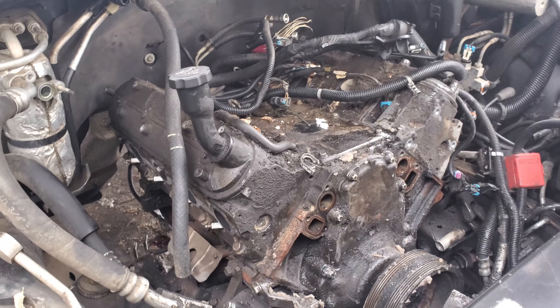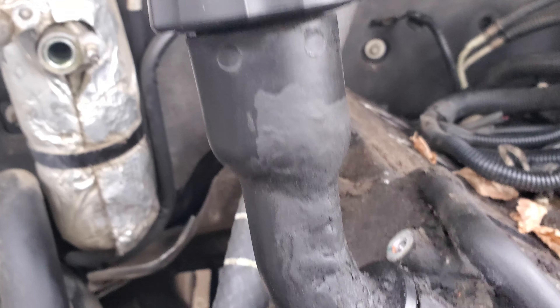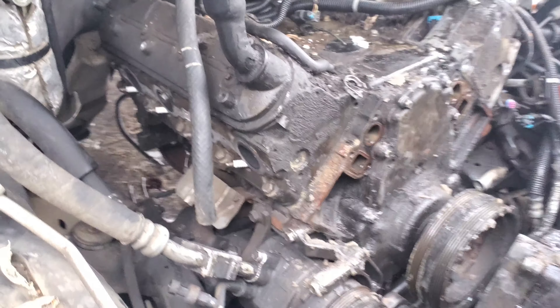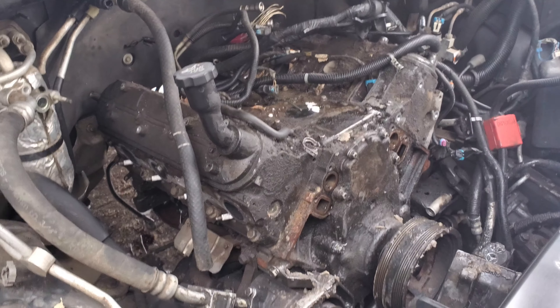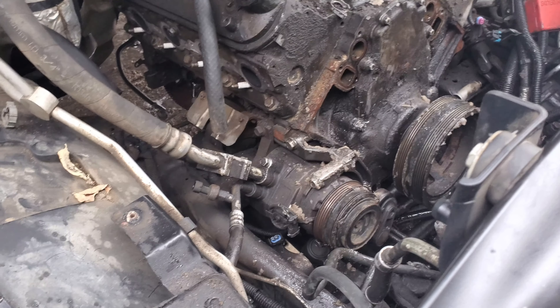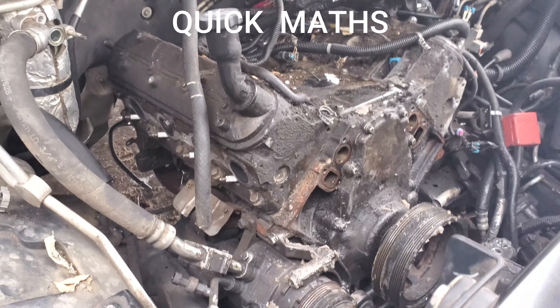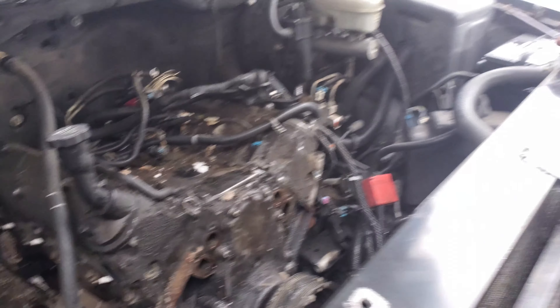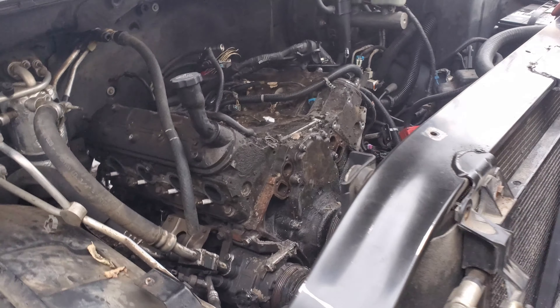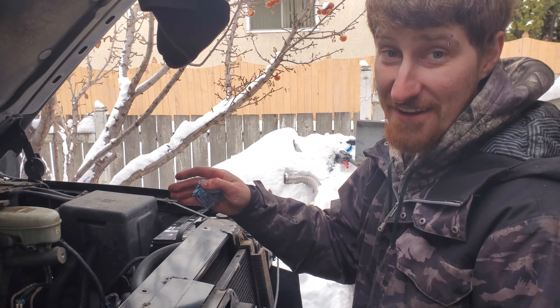I'm going to throw this grimy thing in the dumpster. We're going to have to show a video of what it looks like inside. Yeah, that's going to be an episode of itself — it's been to the moon. 480,000 kilometers is to the moon. She has 440,000 on the truck, so we're like halfway back. She's been to the moon! She looks like every other Chevy covered in an inch of oil, but she still ran. Blown transfer case, almost 500 on the engine.